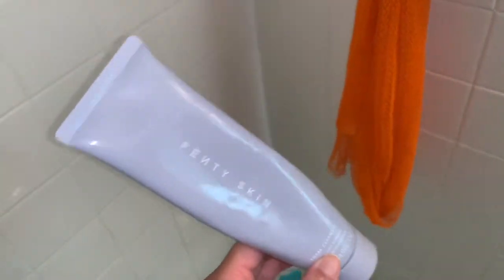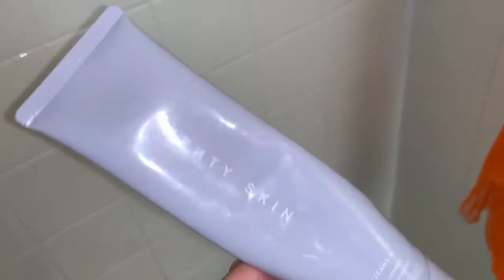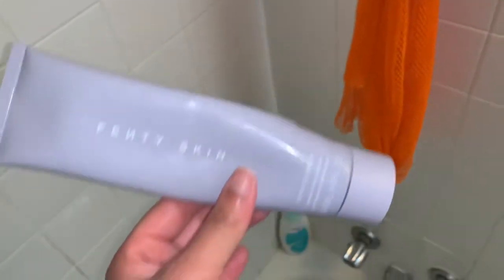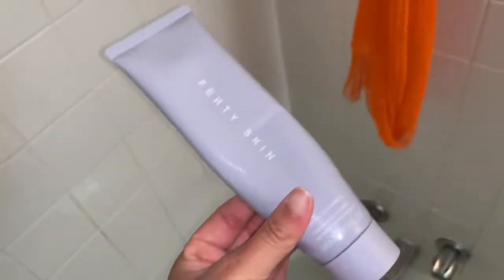I might just use my Fenty Skin to remove my makeup. Rihanna demonstrated in a video that it can also remove makeup, and I've seen someone on the Fenty Skin Instagram using it to remove makeup and then cleanse again. I have the Fenty Skin Total Cleanser and the Fenty Skin SPF 30 Face Cream. They're both cruelty-free, and I'm planning to get the whole skincare line including the under-eye cream — plus I have to support my wife.